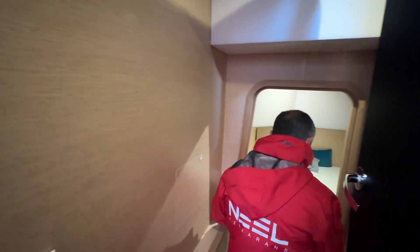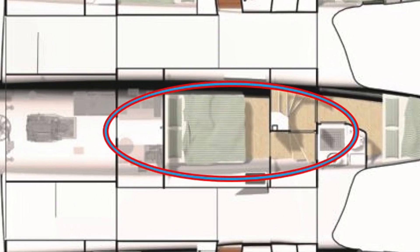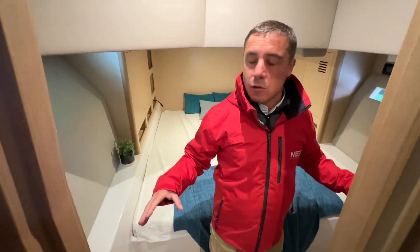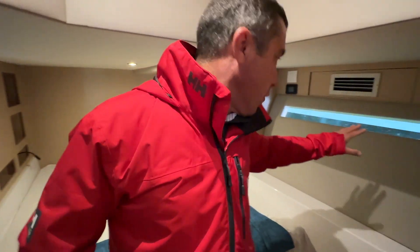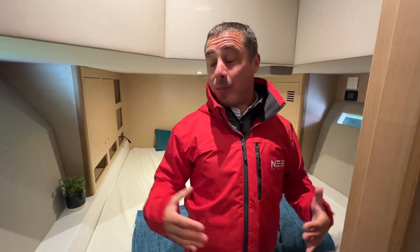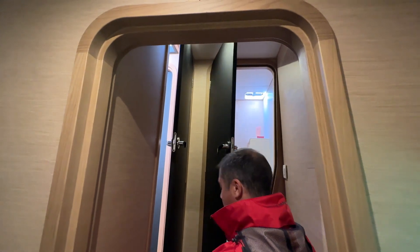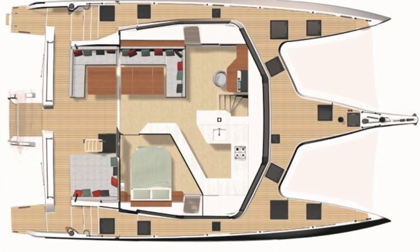From this cabin you've got direct access to the overhead cabin, which has two access points. This cabin is in the central hull and you've got views on both hulls — port and starboard. It's really in the center of the boat, closest to the center of gravity. A lot of owners say they want to sleep here because it feels so central. From this cabin you can access the bathroom or exit directly into the saloon.